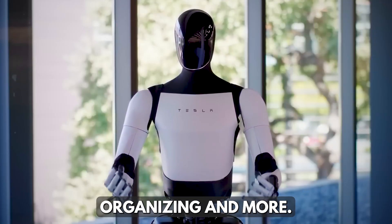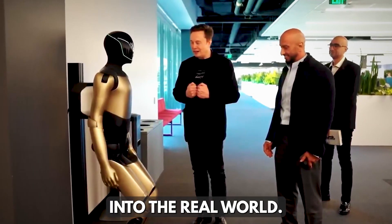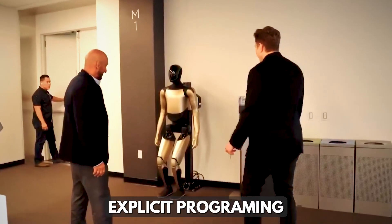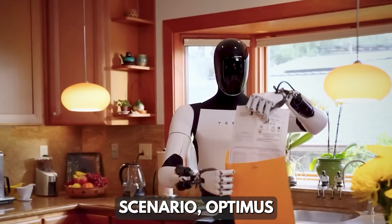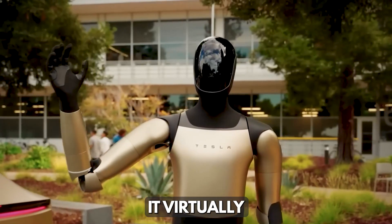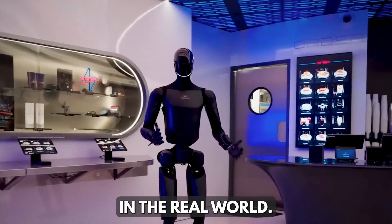organizing, and more. These are the proving grounds before Optimus steps into the real world. The robot's ability to learn from observation rather than explicit programming dramatically accelerates its development. Instead of engineers manually coding every possible scenario, Optimus can watch a human perform a task once, practice it virtually thousands of times, and then execute it flawlessly in the real world.